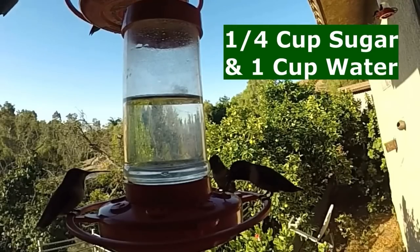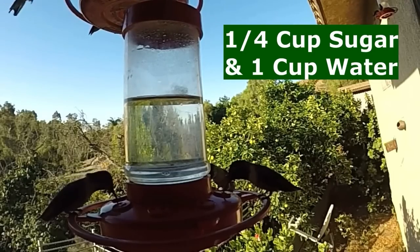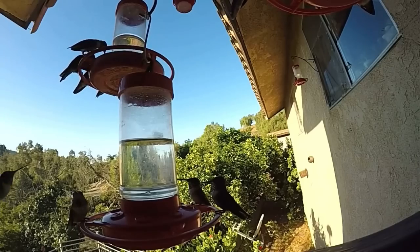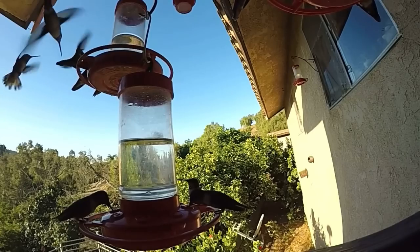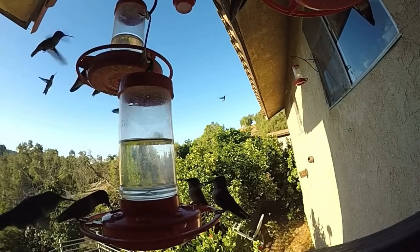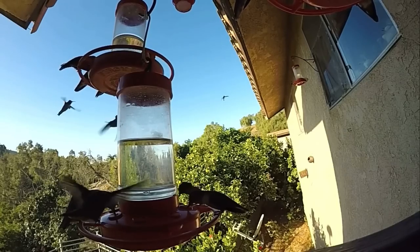All you have to remember is a quarter cup of white granulated sugar and one cup of water. Please, no dye, no honey, no juice — they cannot metabolize that. As the Smithsonian and the Hummingbird Society say, only white granulated sugar. Again, a quarter cup of white granulated sugar and one cup of water. Mix it up — I've got videos on how to do it if you need them, but it's very simple and this is what they love.